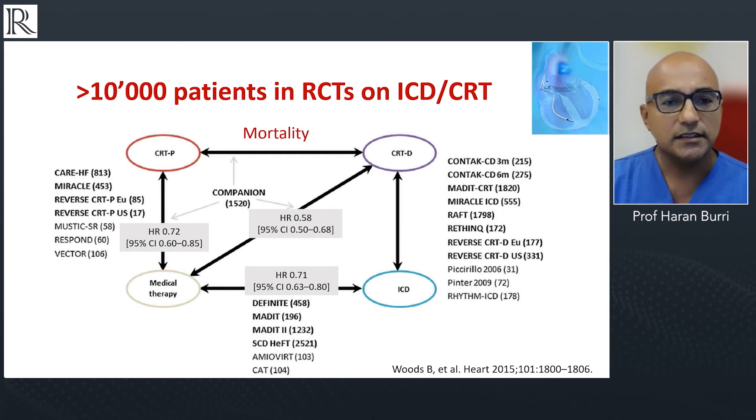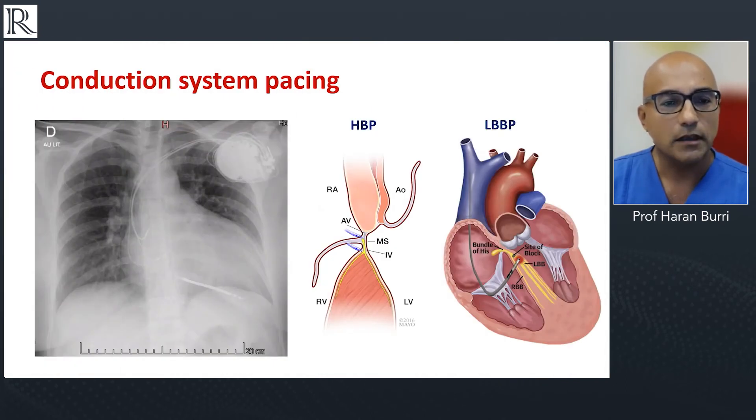With transvenous ICDs, we have a wealth of data — over 10,000 patients in randomized controlled trials on ICD therapy and on CRT as well — comparing ICD with CRT-D, ICD with medical therapy, across a range of landmark studies. This is a very highly evidence-based therapy. We also now have the possibility of offering conduction system pacing in patients who require pacing and who have an ICD implanted, as an alternative to CRT.